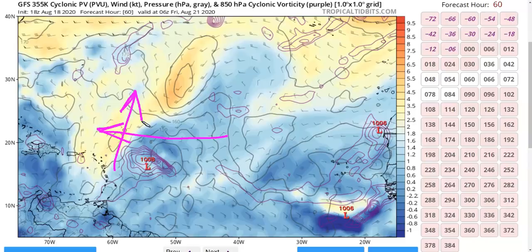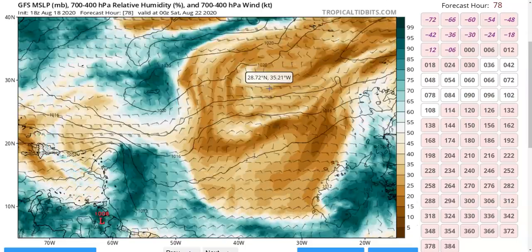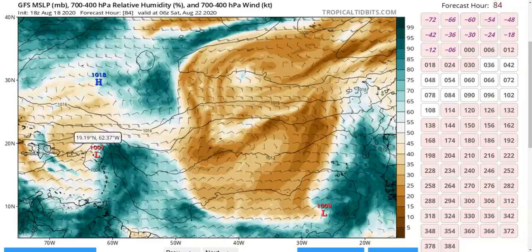Significant intensification isn't really expected prior to reaching the islands, even on models that do develop the storm. However, this trough will not last forever and will eventually erode so that when this comes farther west, conditions may improve. The model shows a surface wave axis offset to the west of the mid-level wave axis where all the moisture is, indicating the shearing of the wave and the struggles it will likely be encountering.